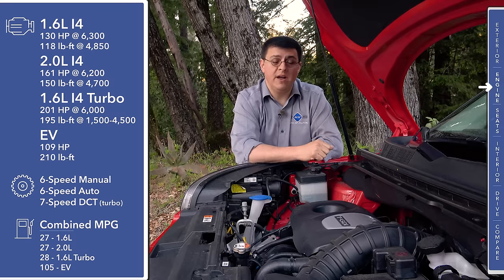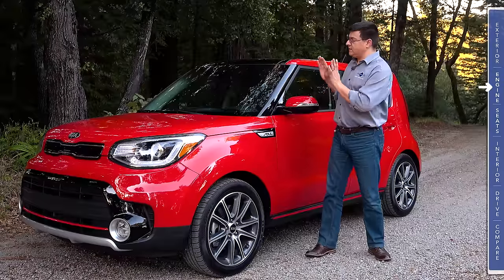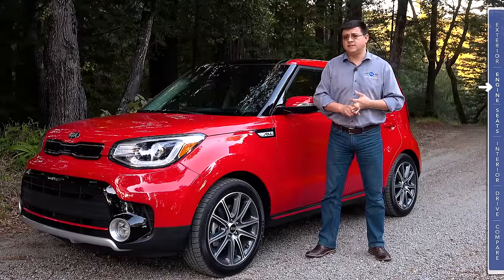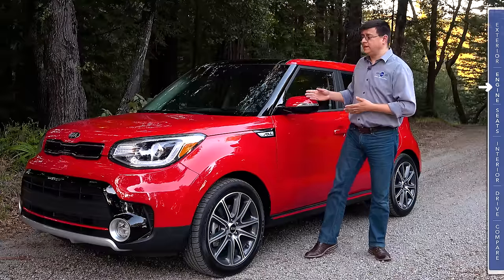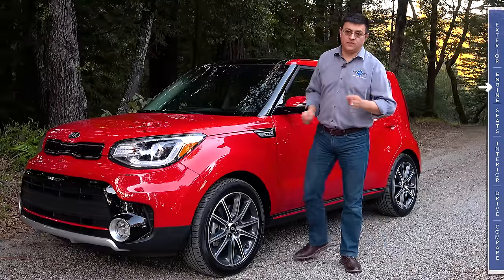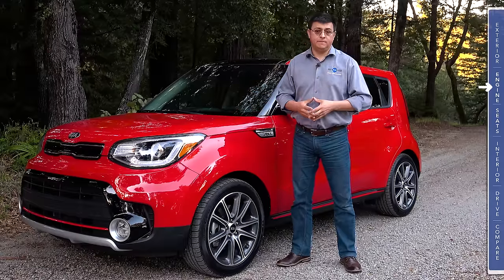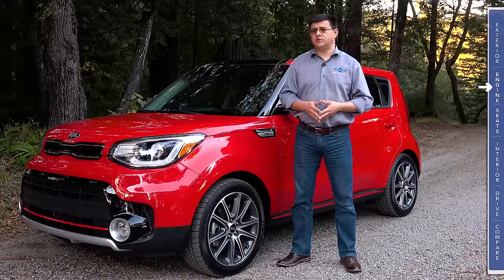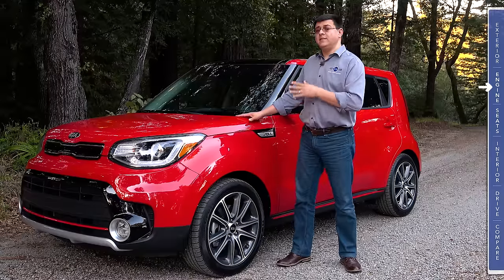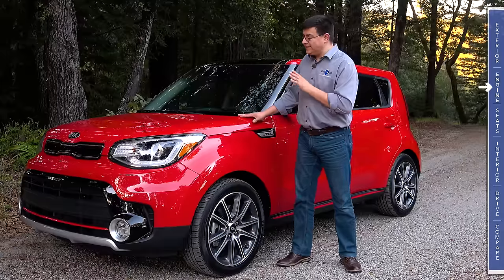Of course if you prefer to drive electric only, there is also the Soul EV which gives you just over 100 horsepower from its electric motor and large battery pack. It's important to keep in mind that the turbo version of the Soul is not trying to compete with the Fiesta ST or RS, the Focus ST or RS, or the Volkswagen GTI. Instead this is just giving you more power and better handling than the regular Soul, and the seven-speed dual-clutch transmission is definitely tuned toward daily driving — it's actually smoother than the Mercedes seven-speed dual-clutch found in the GLA and CLA.